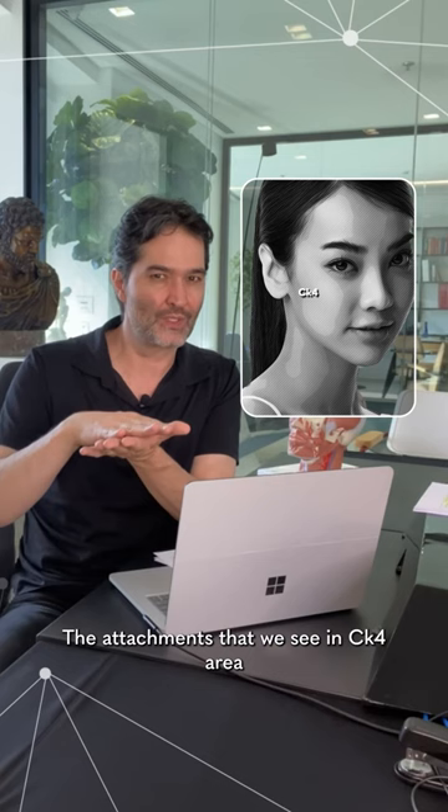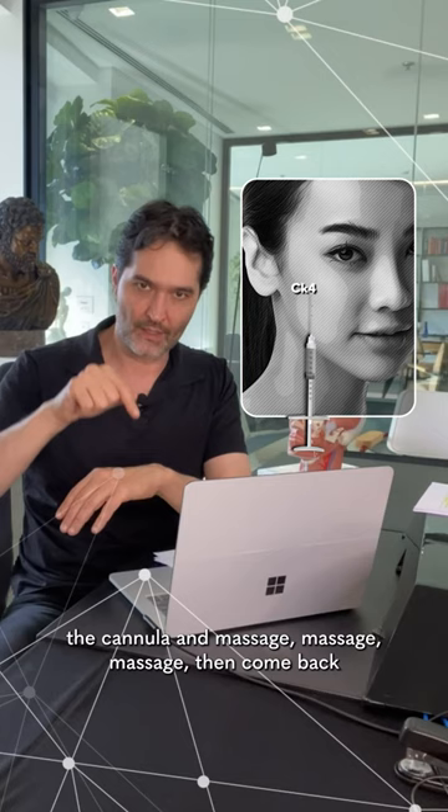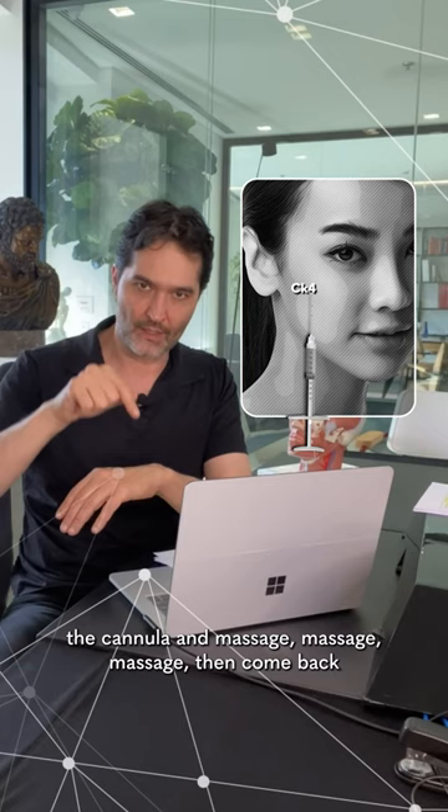In Asian patients, specifically Koreans, the attachments that we see in the CK4 area make the technique very challenging. So my advice is: you inject 0.5, you withdraw the cannula, massage, then come back, inject the other 0.5, and massage again.